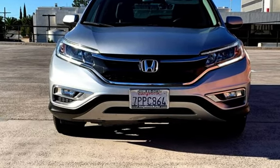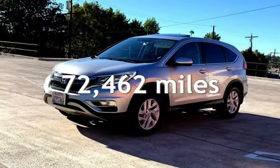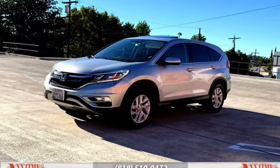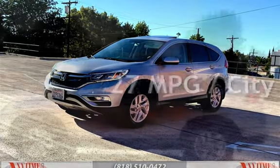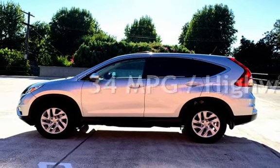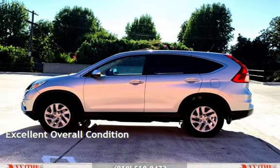This Honda has less than 73,000 miles on the odometer. Estimated fuel economy for this vehicle is 27 miles per gallon in the city, and 34 miles per gallon on the highway. This vehicle is in excellent overall condition.